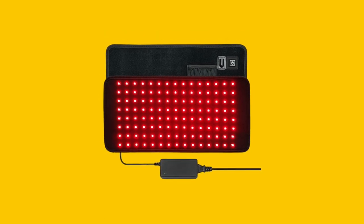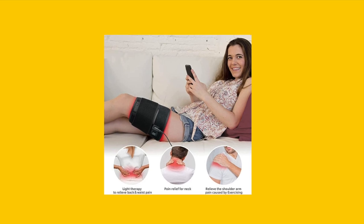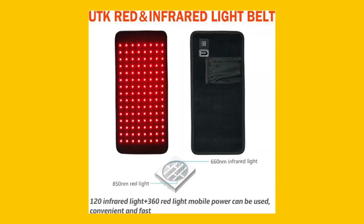Struggling with chronic pain or inflammation? Discover the UTK Upgraded Red Light Therapy Pad. In just 30 seconds, learn how it can benefit you.